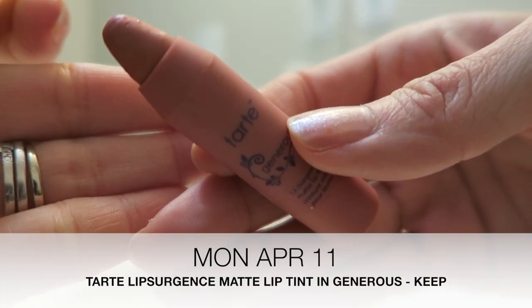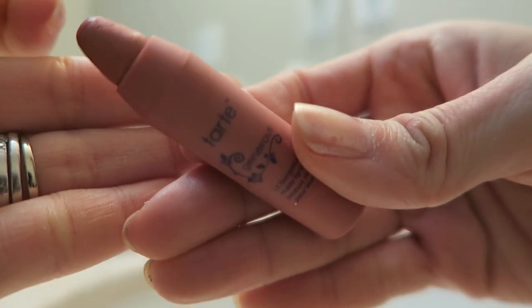Today's lippy is the Tarte Lip Surgeon's Matte Lip Tint in the shade Generous. I thought this nude would be lighter than it is and I'm really happy with the way the color is — it doesn't wash out my skin tone and I just think it's really pretty. I love the matte lip tints. The next two nudes I have are very nude, so I think they are going to wash me out and I'm not sure what I'm going to do about them yet. I do want to test out each lipstick on its own so we'll have to see how it goes.